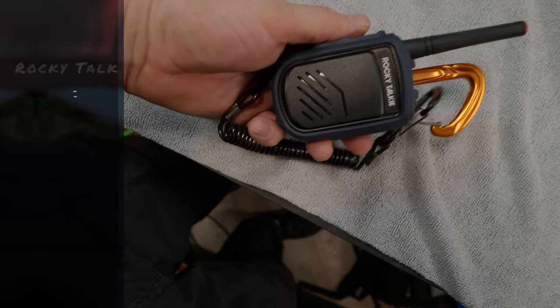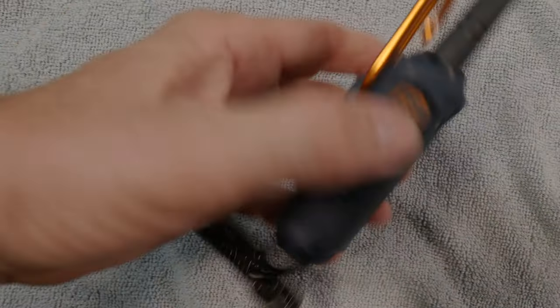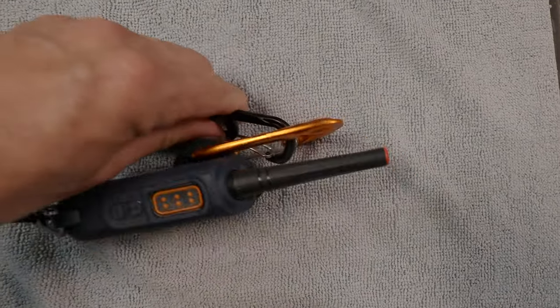This is called the Rocky Talkie — a walkie-talkie that is just awesome. It comes out of Colorado, it's simple and rugged, has two carabiners so you can't lose it, and you buy them in a pair that pairs perfectly. You can check out rockytalki.com — they have a very interesting website. I've had several different pairs of walkie-talkies over the years and these are by far the best ones I've found.